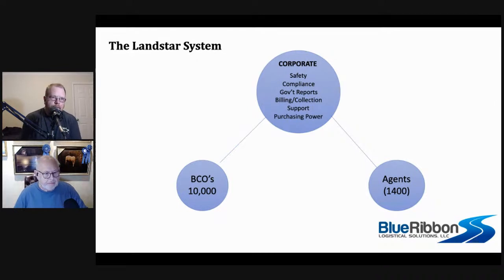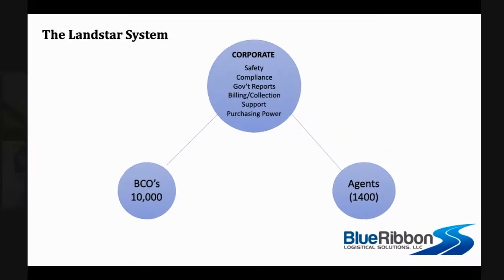Each driver can do business the way he chooses. Each agent can do business the way he chooses. As an independent driver, you can decide whether you want to do business with an agent or not — the same goes for agents with BCOs. They can decide they want to do business with a particular BCO or choose not to. It's what's good for the goose is good for the gander. You can't get mad at agents for not using a BCO when you as a BCO refuse to use certain agents.